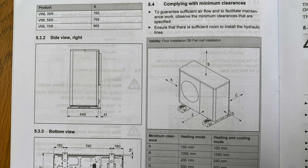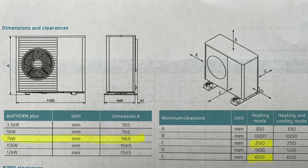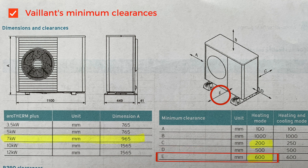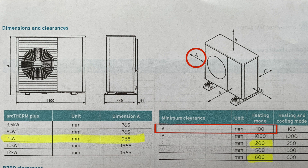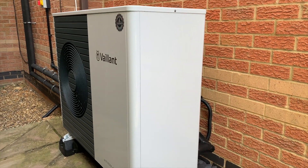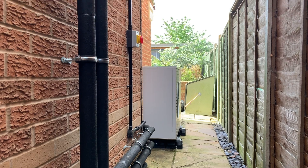Let's look at the minimum clearances Vaillant stipulate to guarantee sufficient airflow and facilitate maintenance. There are three to consider: 200 mm at the back between the unit and the wall; a minimum of 600 mm (24 inches) at the front; and 100 mm to the side. Here's a closer view of the same data, and here's our heat pump situated down the side of the house between the two buildings, looking back into the garden.